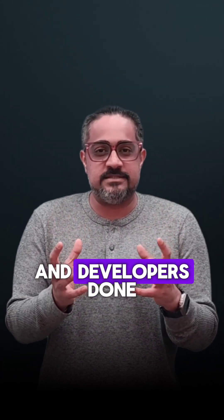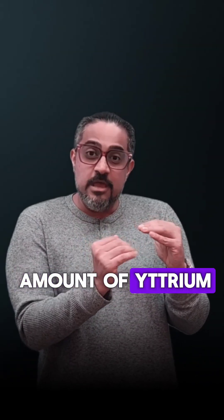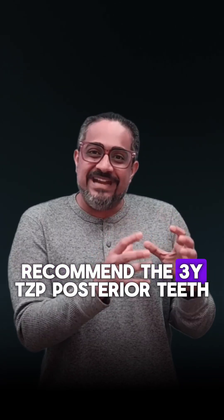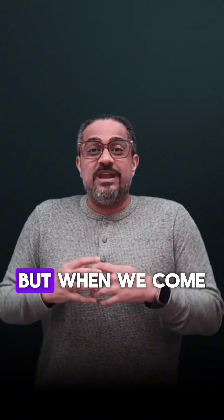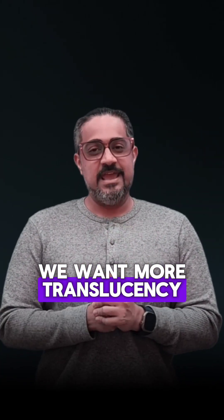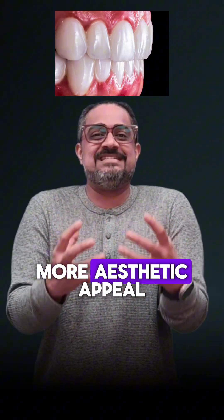So what have researchers and developers done? They have added yttrium to zirconia. Now you have something called 3YTZP, which is a zirconia with a lesser amount of yttrium — it is really strong but not very aesthetic; it's more opaque. We recommend 3YTZP for posterior teeth where you need more force and don't want restorations to easily fracture. For anterior teeth, we want more aesthetics and more translucency, and this is where 5YTZP steps in, because it has a higher mole percent of yttrium, giving it a more aesthetic appeal.